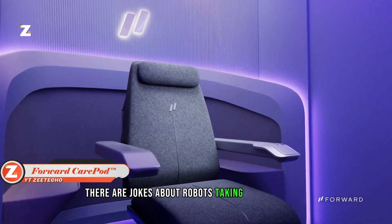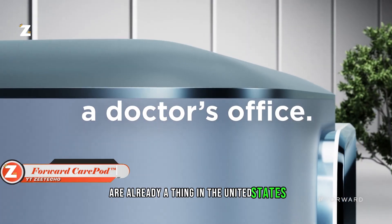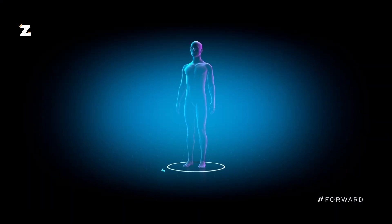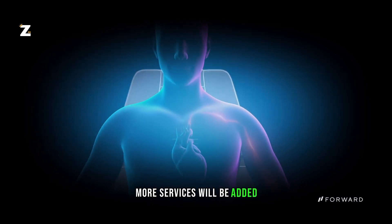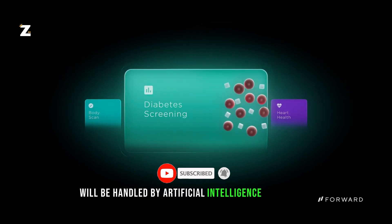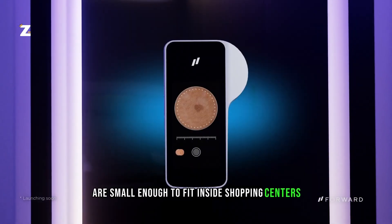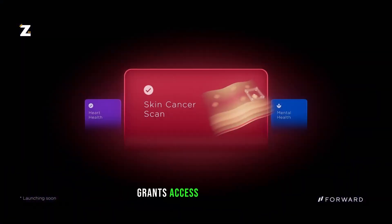Clinics without doctors are already a reality in the United States. At these facilities, patients can receive biometric body scans, blood testing, and diabetes assessments. In the future, more services will be added and recommendations and diagnoses will be handled by artificial intelligence algorithms. These clinics, sometimes referred to as care pods, are small enough to fit inside shopping centers. A subscription of $99 a month grants access to care pods.